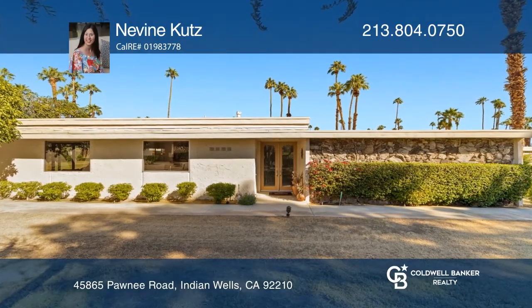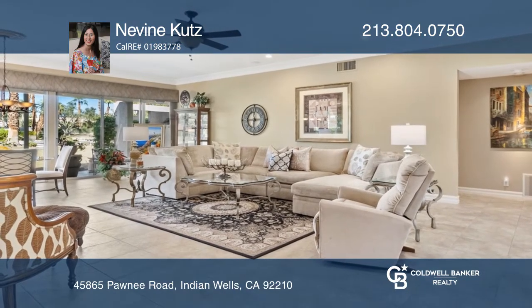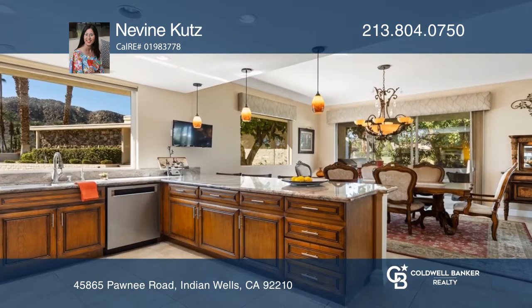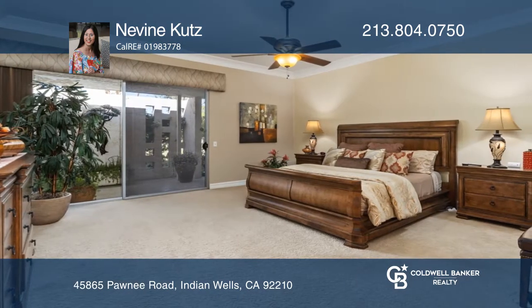This spacious three-bedroom, four-bath home in the Indian Wells Country Club features a great room, a dining area, and an open kitchen with granite counters, stainless appliances, a gas cooktop, and ample storage.